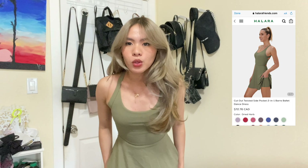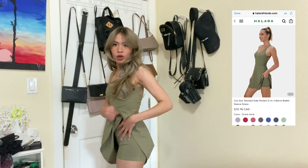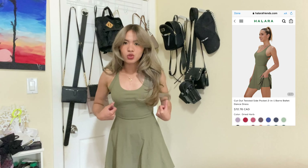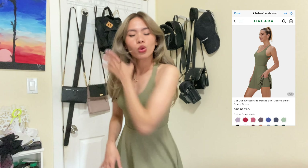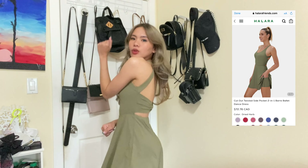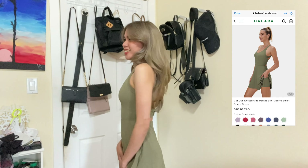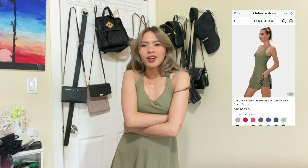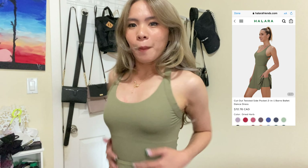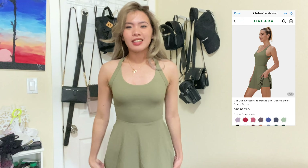The biggest selling point — the built-in shorts. I actually wore it with the shorts attached; they're not separate. So even if you're doing TikTok moves, it's perfect! I love that it's fitted but not in a way that makes you insecure — it flatters a petite frame without being overly revealing.